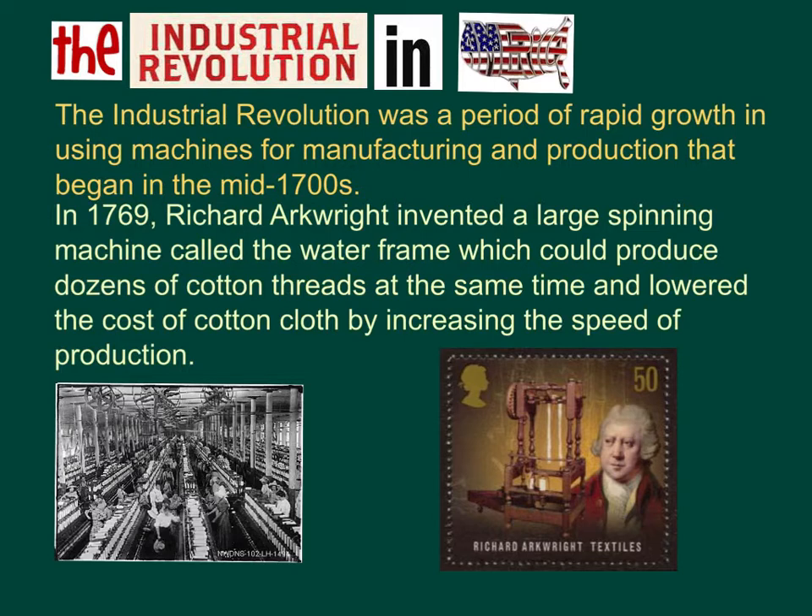Here you can see a picture of the spinning machine called the Waterframe. The water helped spin the machine, which increased productivity and made dozens of cotton threads at the same time.